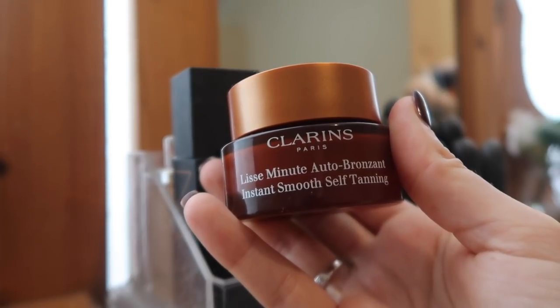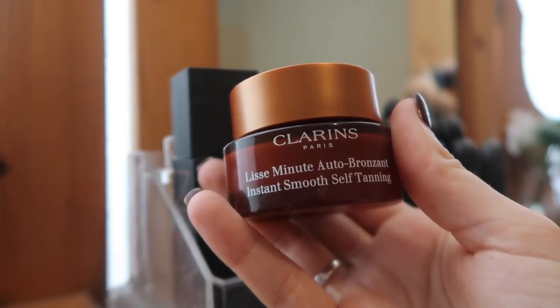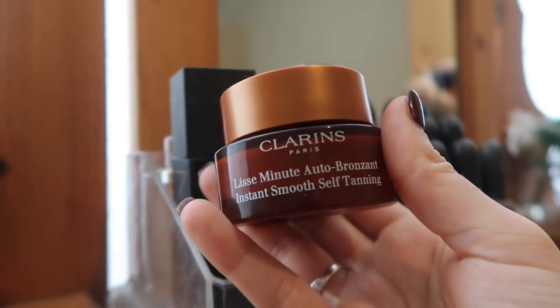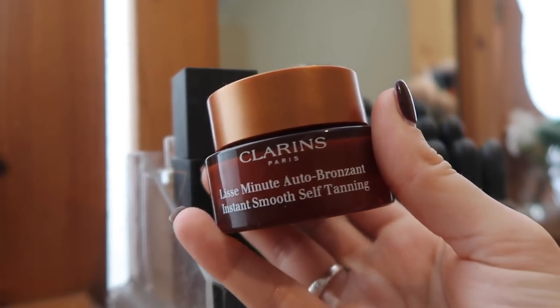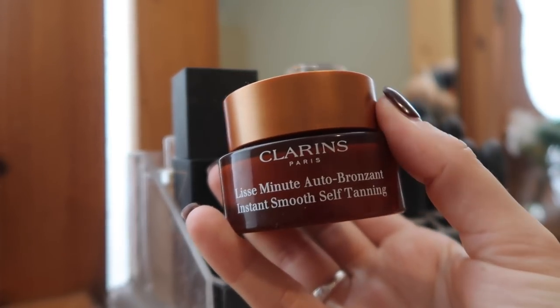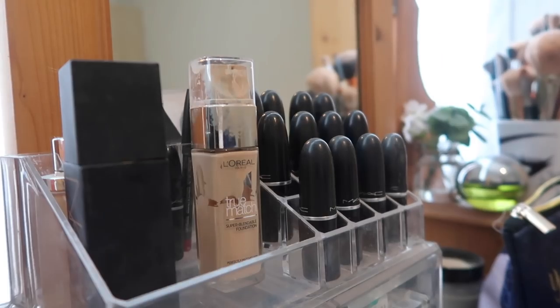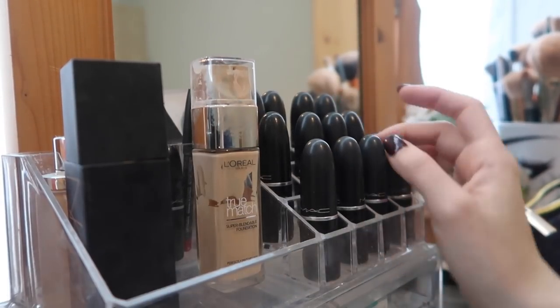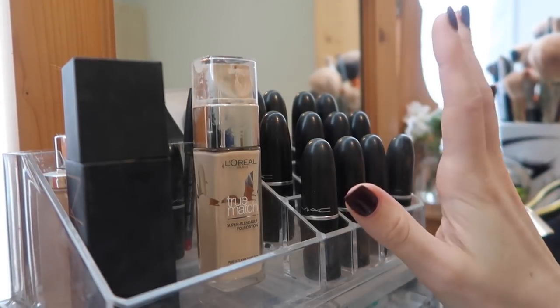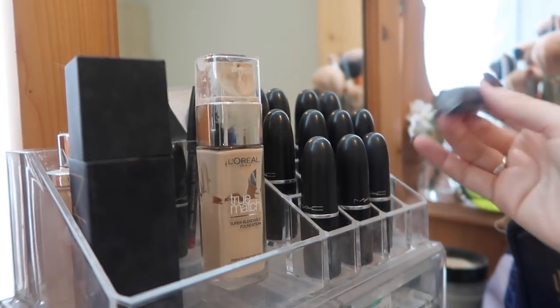This is actually really good for tanning your face - it's the Clarins bronzing cream. I just use a tiny bit and mix it in with moisturiser - it's really nice for adding a bit of a tan to your face. I probably should put some on today because I'm looking quite ill. Moving over here, we've got quite a few matte lipsticks, of which I am going to try and cut down on because I just don't need all of these.